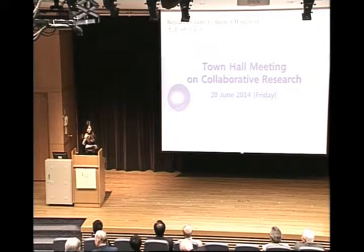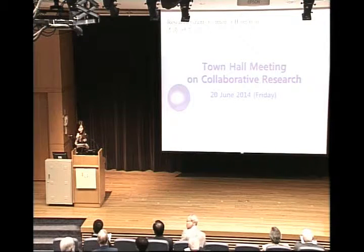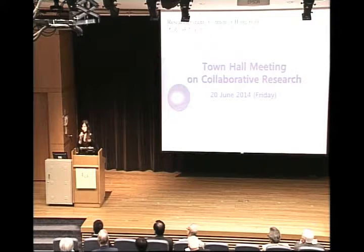Welcome all for coming back. In the coming sections, we are very glad to have our committee and panel's chairman to share with you their insights on collaborative research projects. First, may I invite Professor Chong Yibo, chairman of the Major Project Steering Committee, to share with us the key elements in collaborative research. Professor Chong, please.